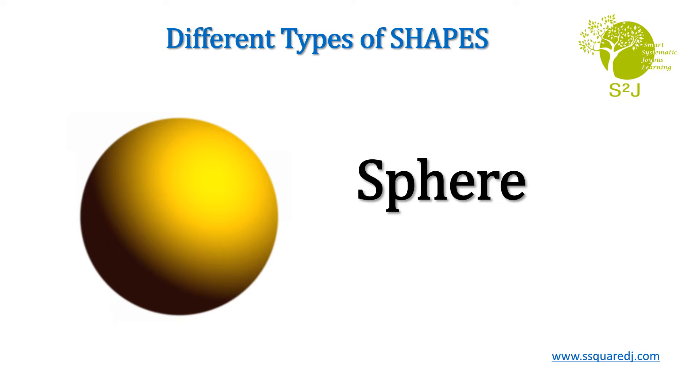Sphere. S-P-H-E-R-E. Sphere. Repeat after me. Sphere.